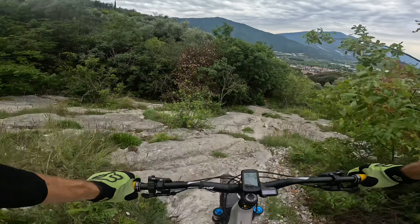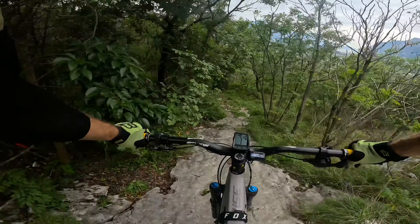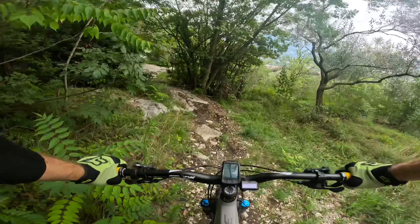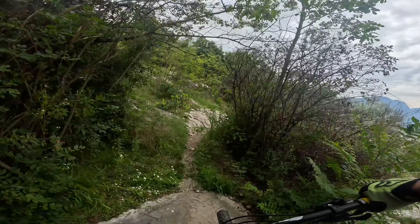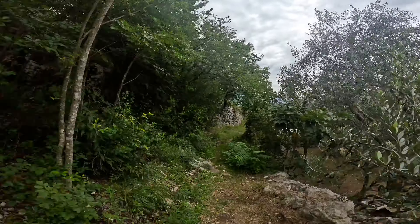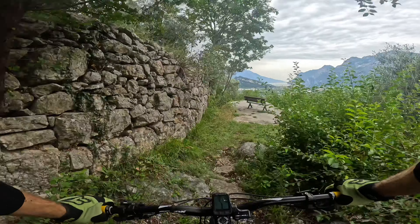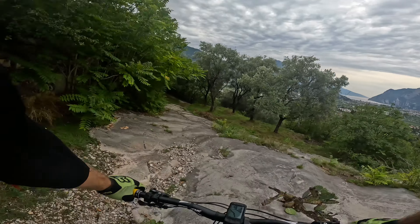Here we go — rock slab. That is quite nice. Lost the balance there. This must be those features they're talking about. That is quite nice with those big rock slabs.